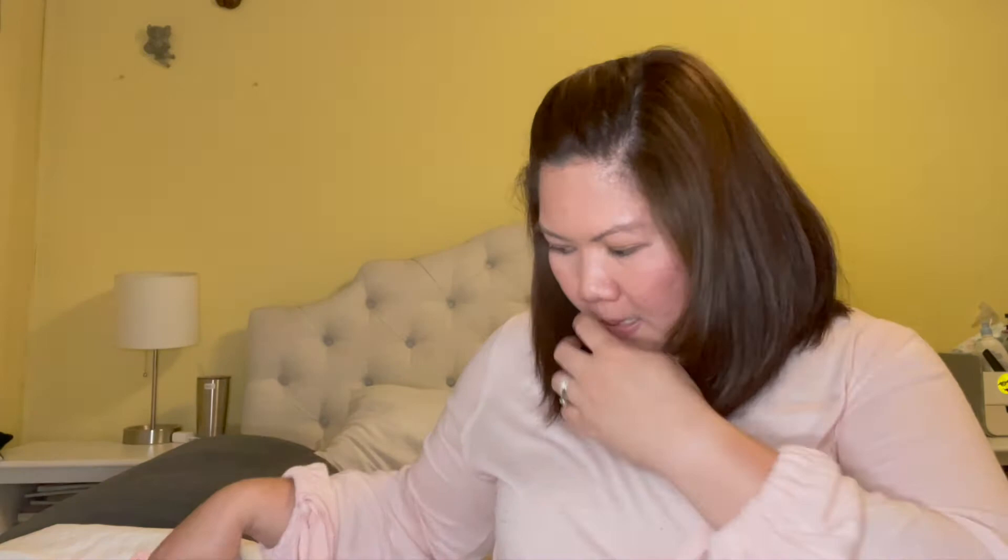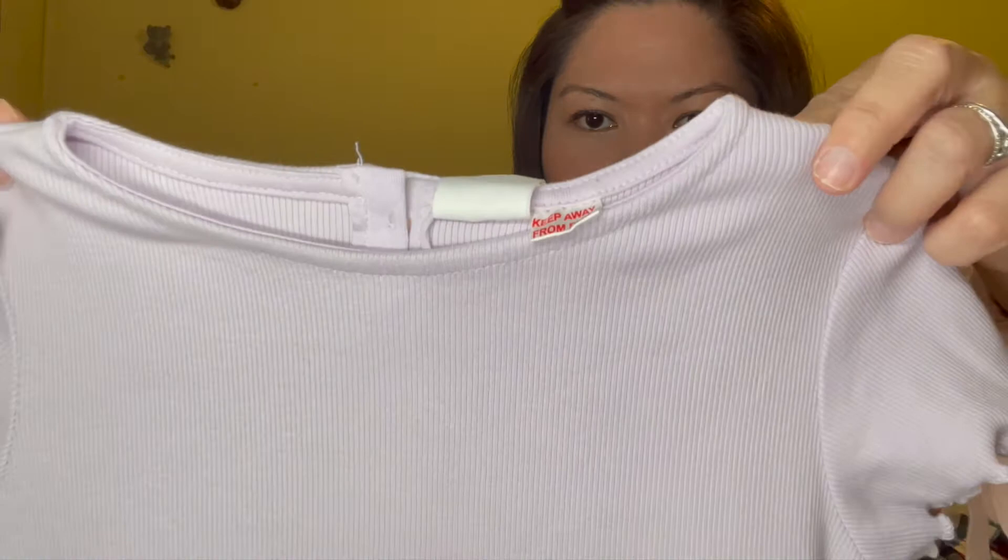And this one — a purple ribbed dress from Zara as well. She's currently in size four to five, or three to four still works. From Hannah Anderson, I got her about three items.